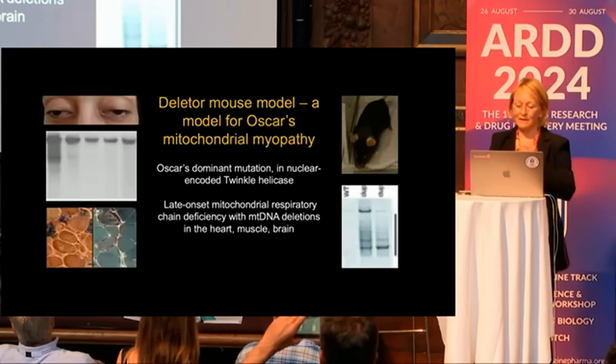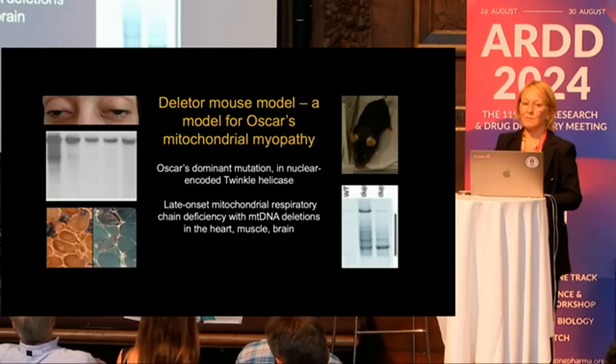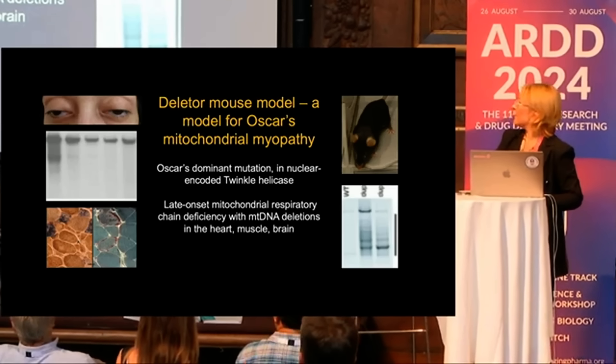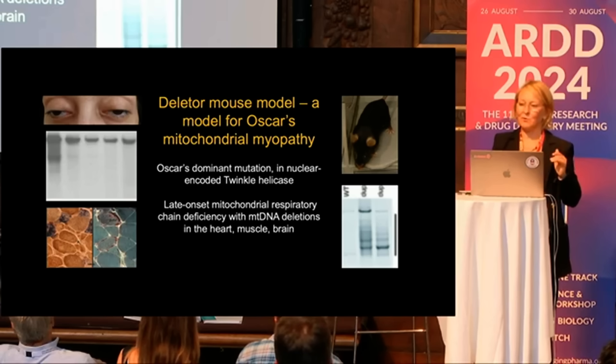This is a genetic disease. What we did, as we always do, was create a mouse model carrying the same mutation as Oskar — in the mitochondrial nuclear-encoded twinkle helicase. It basically accumulates mitochondrial DNA deletions in a slow manner, which also happens to a lesser extent during normal aging.